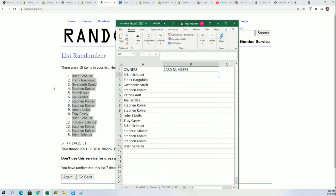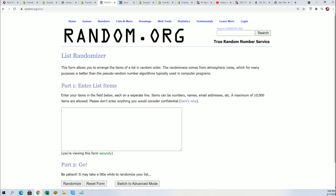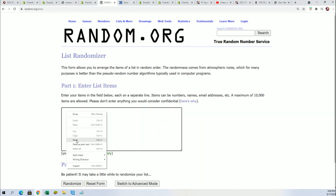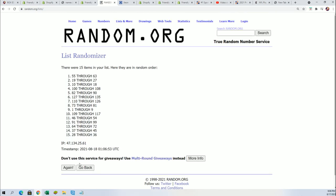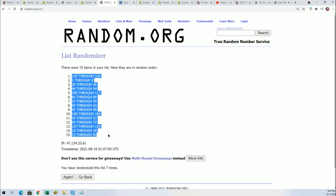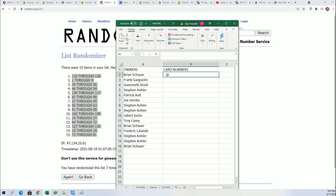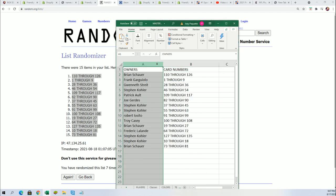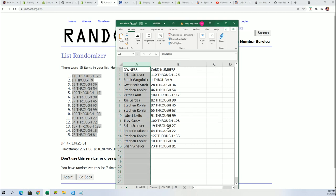Let's get the card number random underway — good luck everybody, seven times through for the card numbers. Lucky number seven. Let's stack the lists up side by side and you'll be able to see your card numbers that you owned in the break. So Brian, you got 110 through 126, and everybody's got their numbers — let's get to the rip.